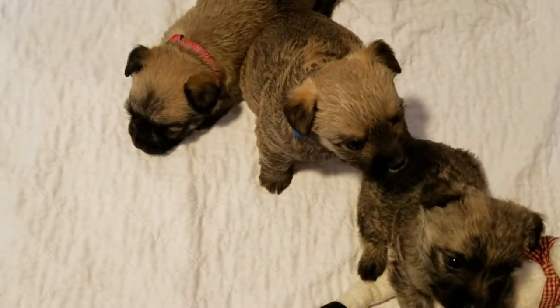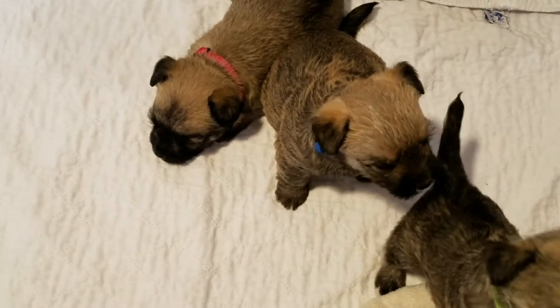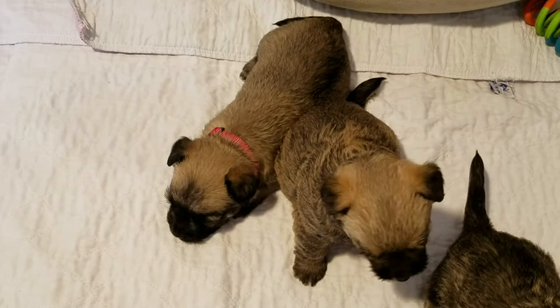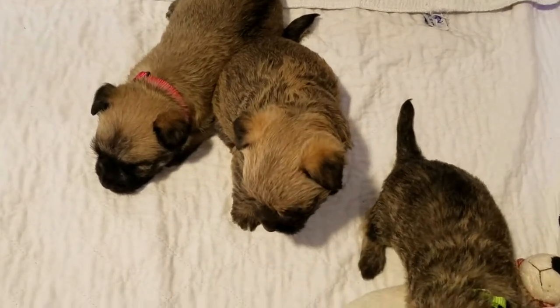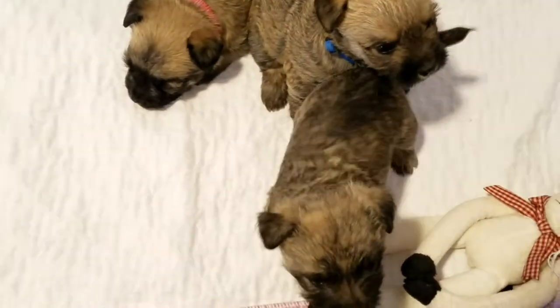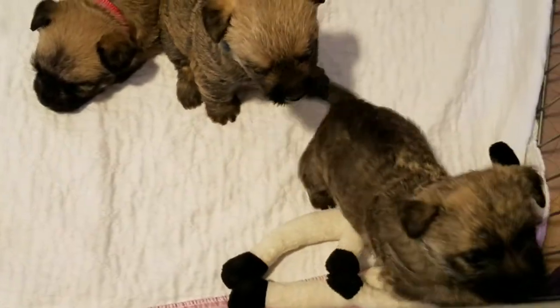And our hot pink female — she's laying down, looks tired. She's pretty light; she almost looks like she has some gray in her too. I don't know if the camera is picking that up. And then there's our light green collared puppy female.